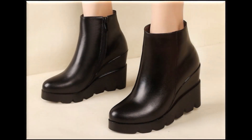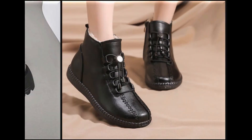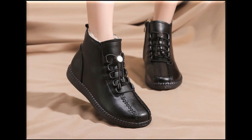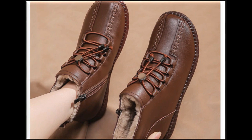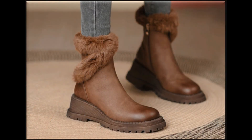Assalamu alaikum everyone, welcome back to my channel. Today in this video I am sharing very beautiful, stylish, updated designs from the latest collection of footwear. These are one of the prettiest and very comfortable designs — pure leather made, different designs, very practical dress shoes, and a very comfortable style of heel and flat breathable style.